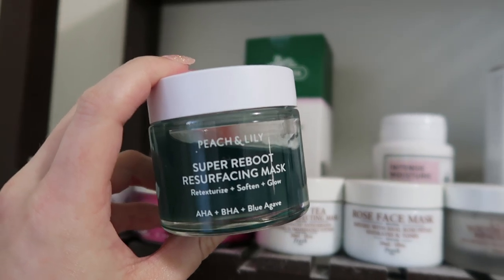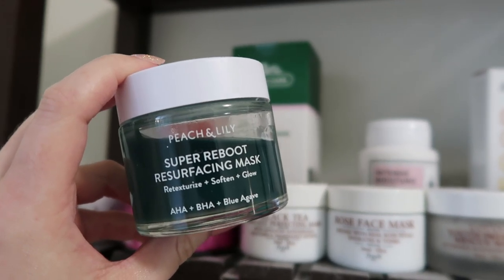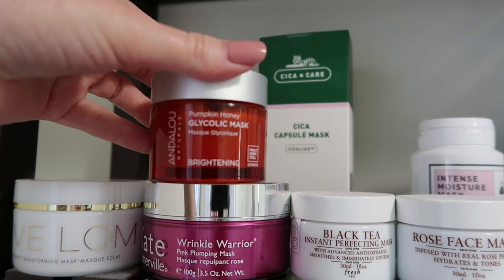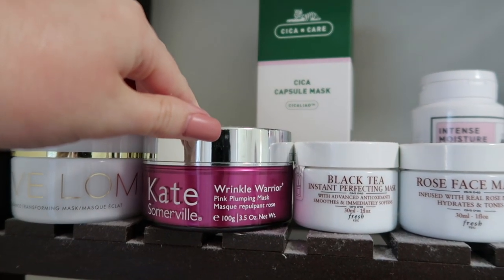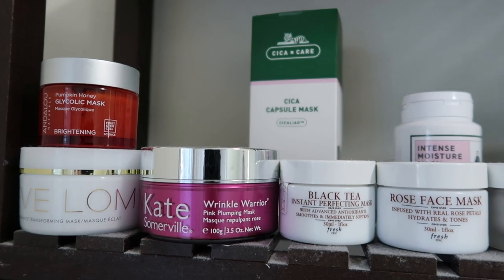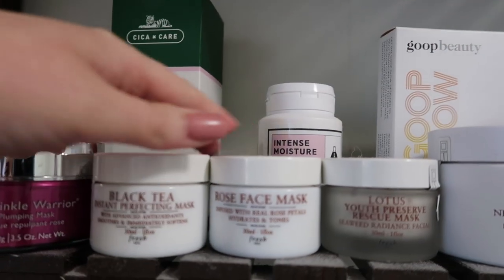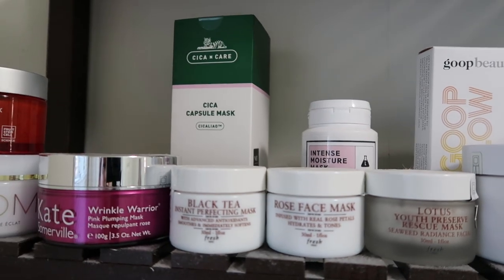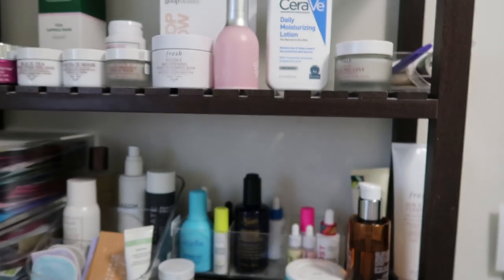The real issue is my jar masks. This Peach and Lily Super Reboot Resurfacing Mask is way too intense for my skin — it always burned and made my skin red, so I'm going to part ways with that. The glycolic pumpkin mask I want to give a few more chances, and same with the Eve Lom. The Kate Somerville I want to use with my mom and Rachel. The rest I do really like but I need to actively use them — it's pretty dusty up there. Moisturizers I constantly use, so all of that is good.